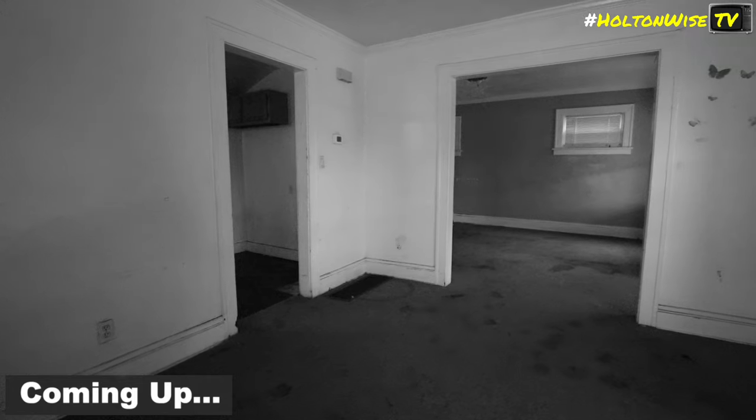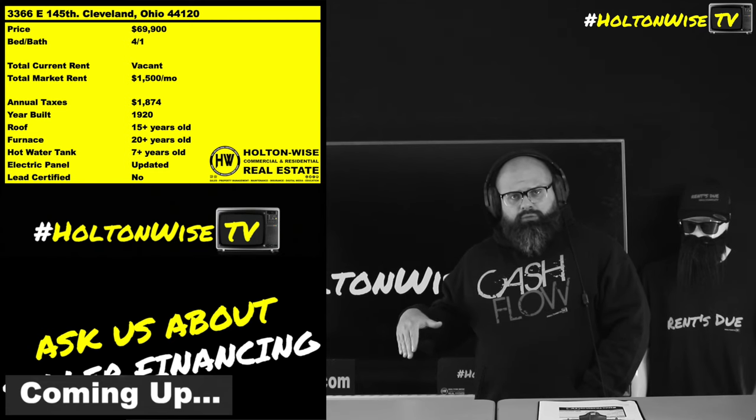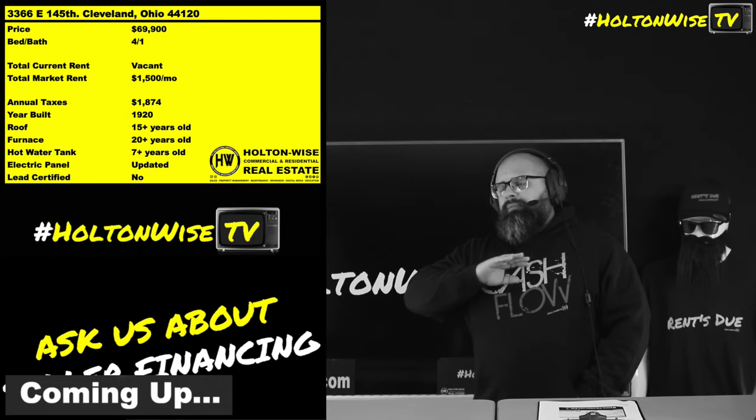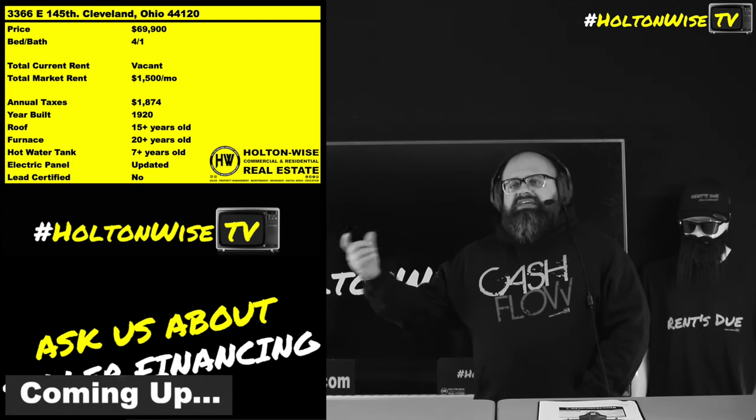In a house like this, this age, I'm like 99% sure you rip up that carpet and you're going to have some old hardwoods. Just spend the money now buffing them, refinishing them, putting a nice poly coat on there so you can keep out the stains.